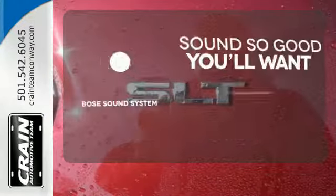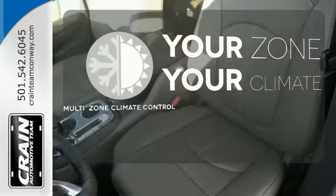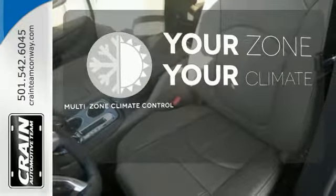You might drive just to listen to the Bose sound system. It's too hot, it's too cold — not anymore with the multi-zone climate control.